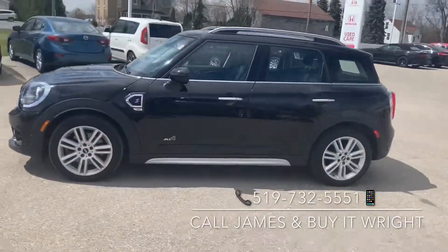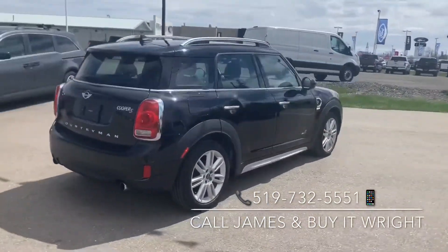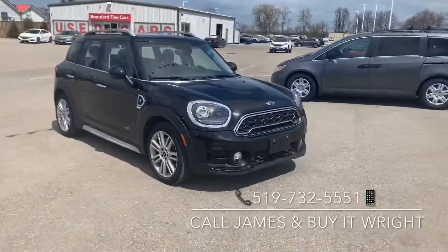Introducing the 2018 Mini Cooper Countryman. With only 39,000 kilometers on the dial and being priced in the lowest 5% of the market, she's not going to last long. So swing by the dealership, ask for James Wright, or call the number on the screen.